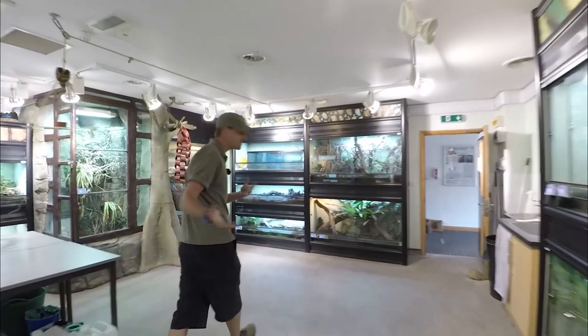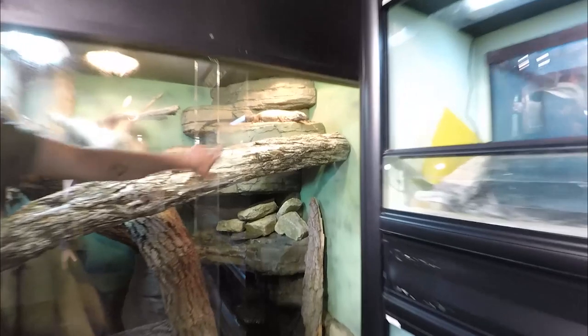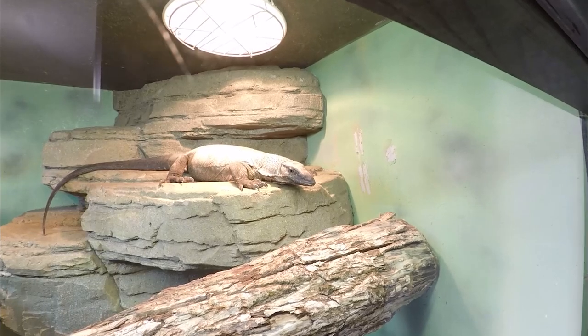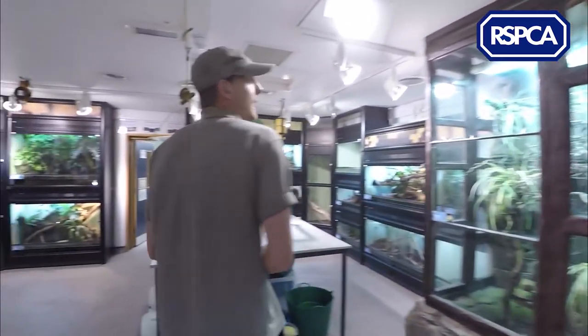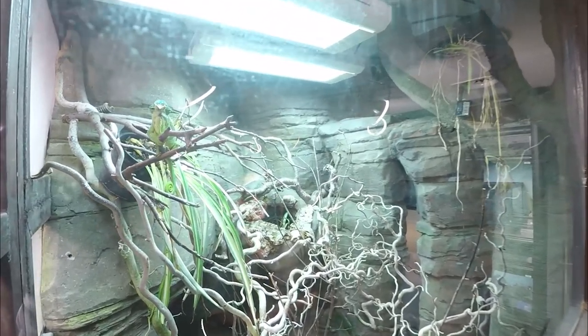Also in here we don't just have amphibians. We do have our large monitor species — this is Keef. Keef is a roughneck monitor and he hasn't been with us very long. We actually got him from the RSPCA out of one of their rescue centres down in Brighton, but he's doing really well. We also have Baldwin, who is a horned chameleon, and you'll have a chance to work with him and feed him and watch his crazy tongue.